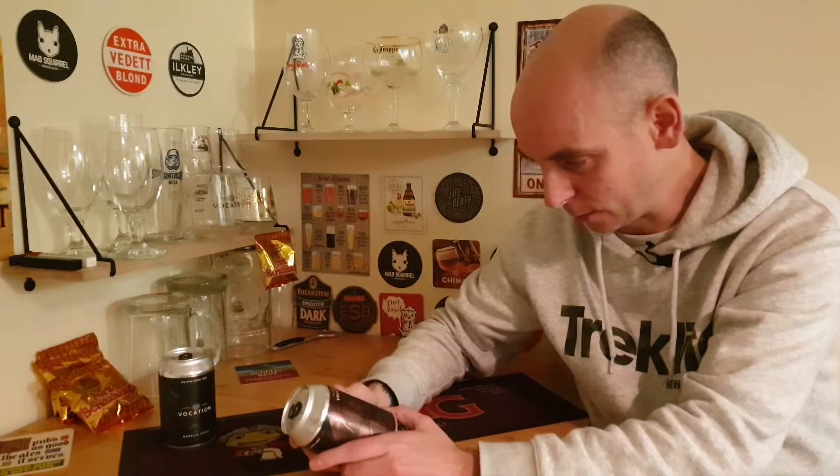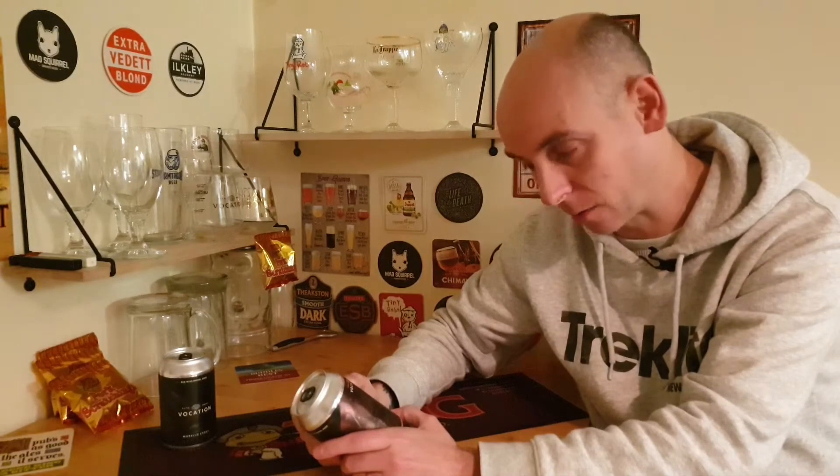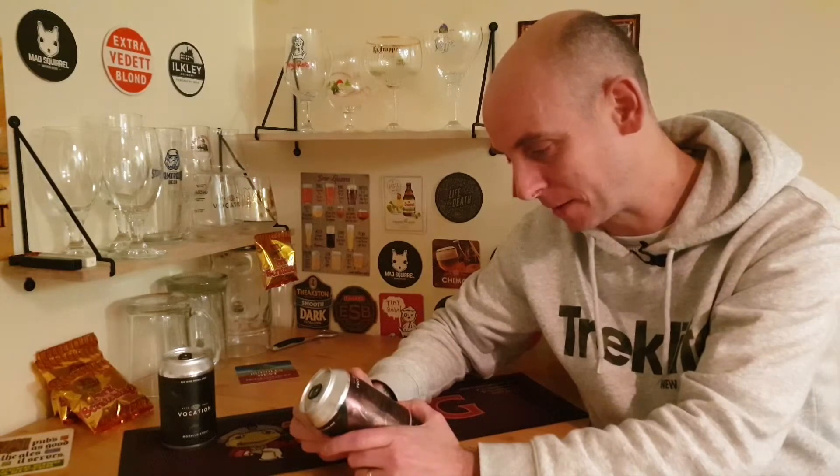Big fan of Vocation Brewery, as you probably know if you watch my channel. This one says it's fermented with a mix of Belgian Trappist yeasts, then aged with Morello Cherry together with a mix of Lactobacillus culture and Brettanomyces yeasts — I can't pronounce that. It's matured in French red wine barrels for 18 months, so expect deep bitter notes and a sharp cherry finish.